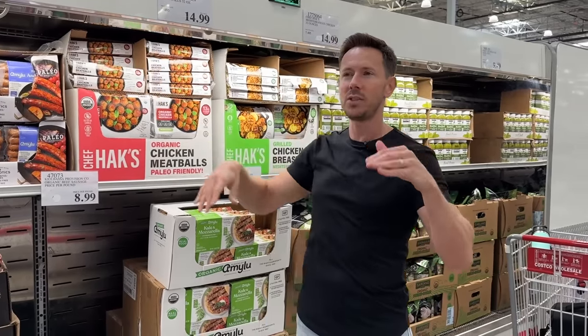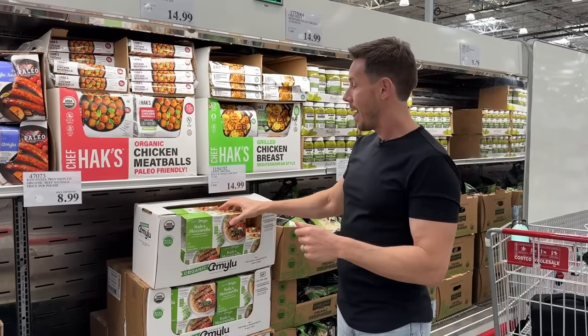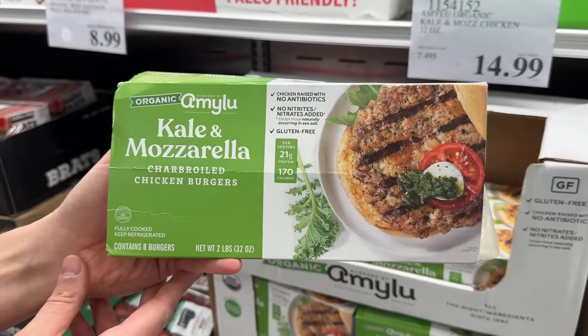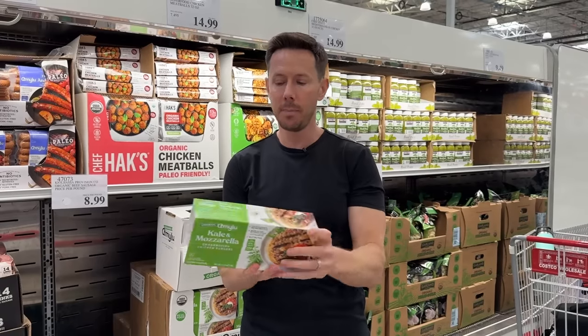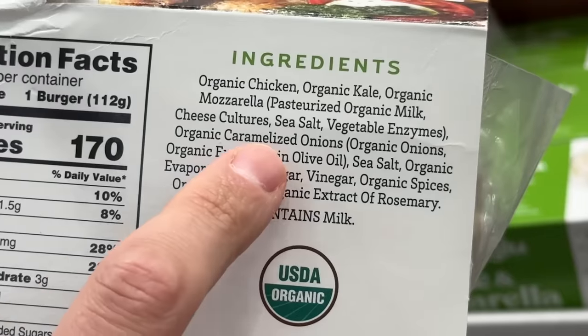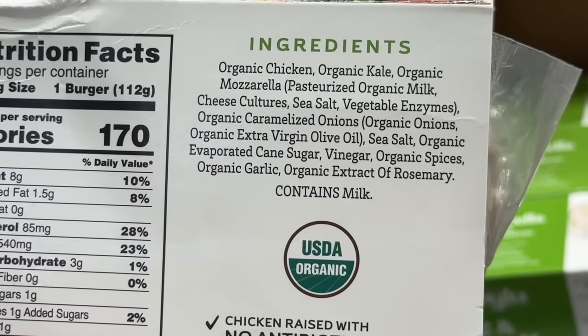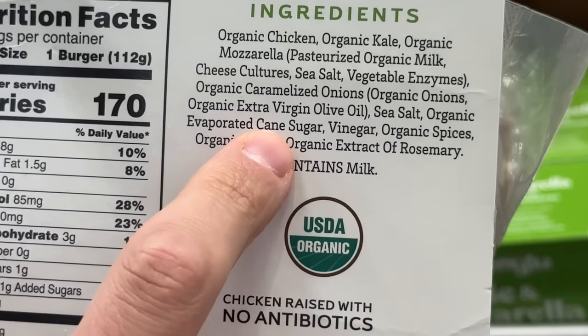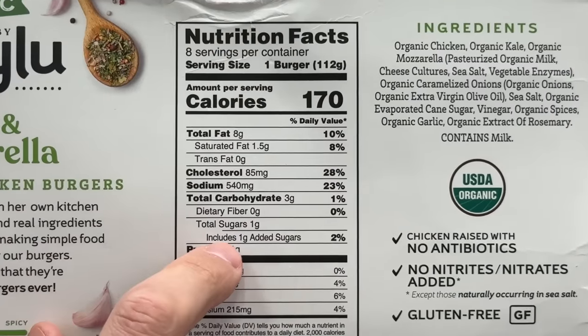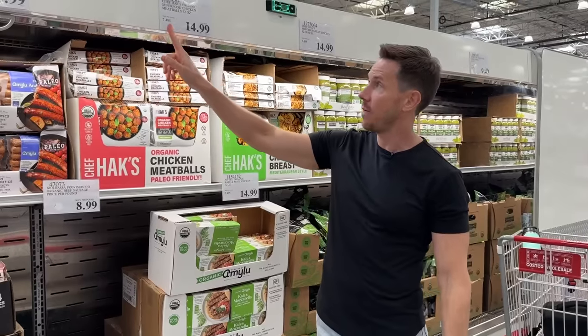I've been really upping my protein the last six or seven months and upping the weight at the gym. I've gained about seven to nine pounds of muscle. This is another quick source of protein — chicken burgers, perfectly Bobby approved by Amy Liu. Organic non-GMO chicken, mozzarella is organic too, caramelized onions caramelized in extra virgin olive oil, garlic, onion, cane sugar. Bobby, cane sugar is not Bobby approved — it's one gram per burger. Is it ideal? No, but it's still totally Bobby approved. Fantastic sources of protein at $7.49 a pound.